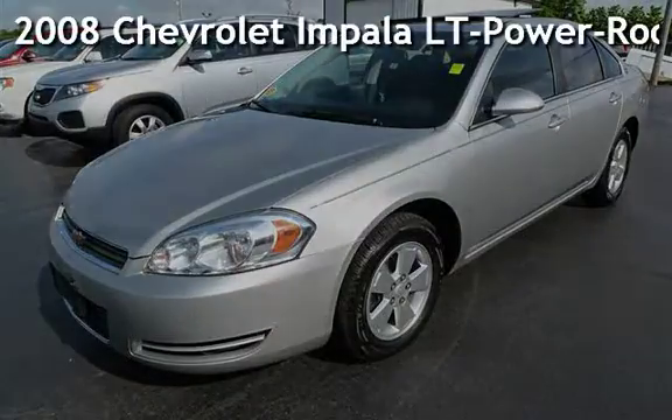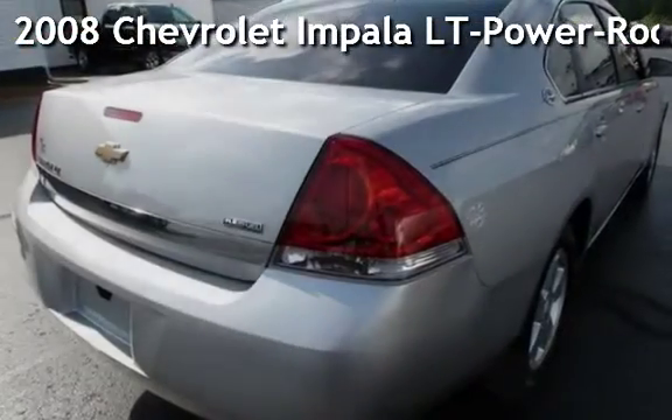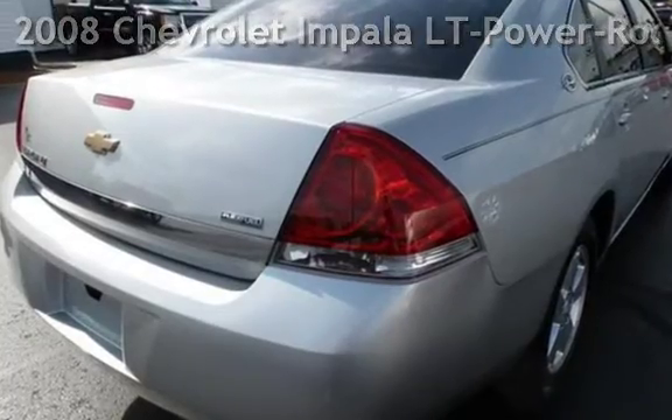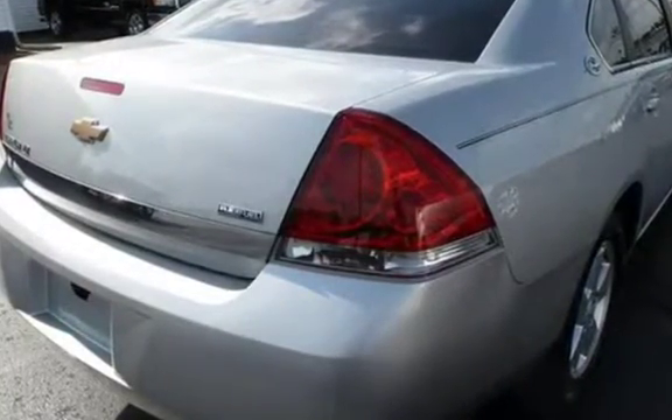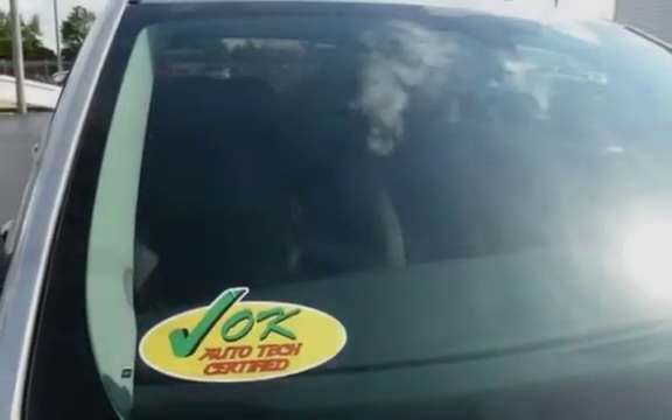Presenting a pre-owned 2008 Chevrolet Impala LT. This four-door sedan has a six-cylinder, 3.5-liter V6 engine, with front-wheel drive, and an automatic transmission.